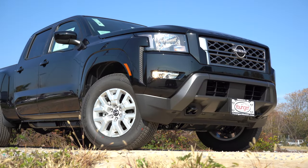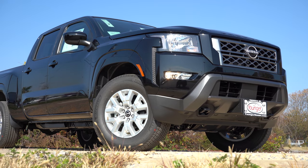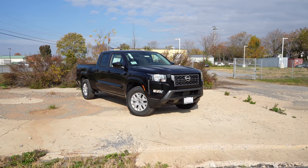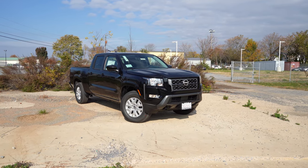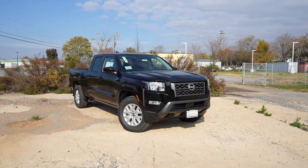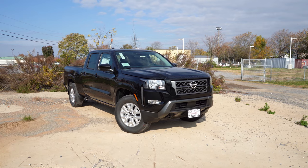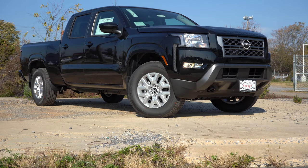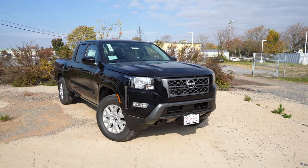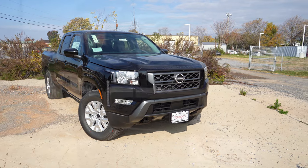That rounds out the performance segment. Let's now take a look at the exterior of the 2022 Nissan Frontier. It has a fresh new look for 2022 and I love it — a million times better than the previous generation, which had that design for quite a long time. Starting up front, you have the brand new Nissan logo front and center.